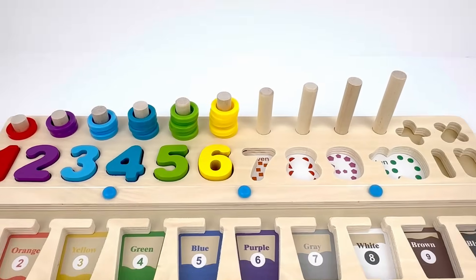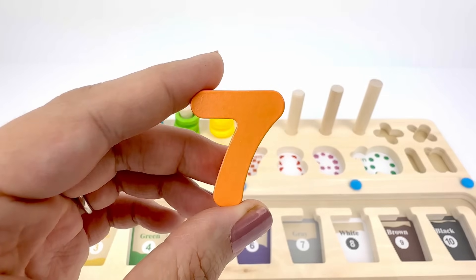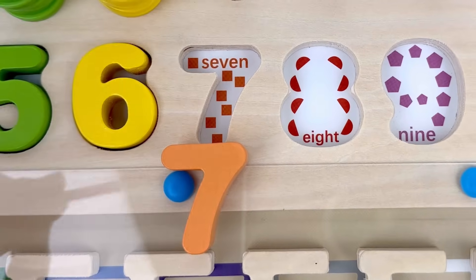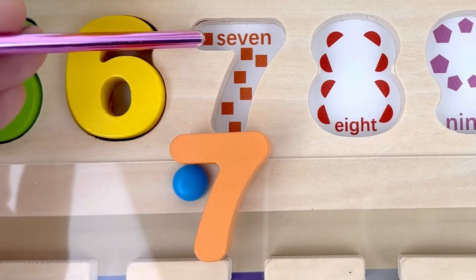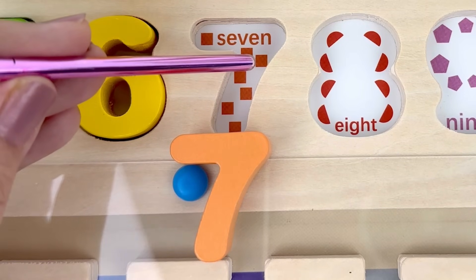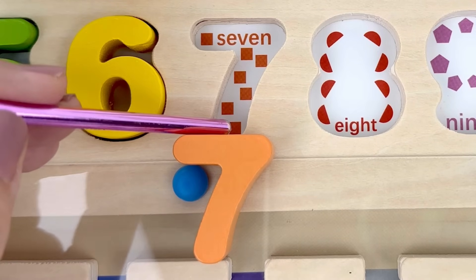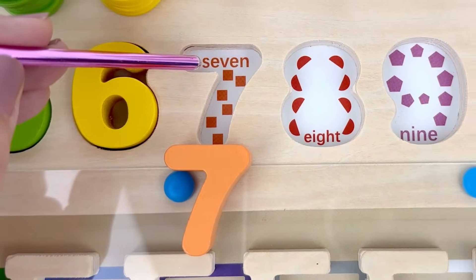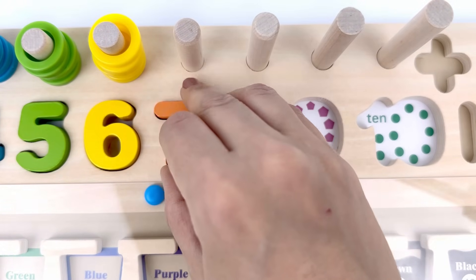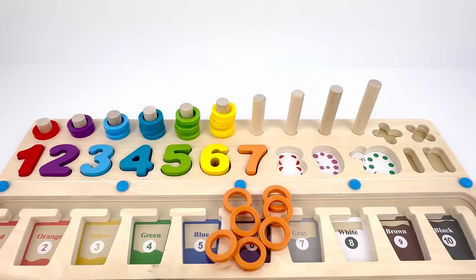Number seven comes after six, it's color orange. Let's count the number of the little squares: one, two, three, four, five, six, seven — seven little squares! Let's put number seven back in the puzzle. I have seven orange rings, let's count them.